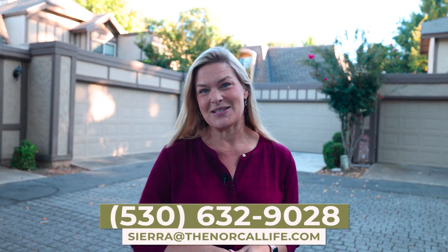If you don't know me from any of my other videos, I'm Sierra Haskins with the NorCal Life Real Estate Group. If you have any questions during this video about the housing market or if you'd like to talk with me about buying or selling a home here in the Butte County area, please leave me a comment or reach out to me directly. You can find all of my contact information right here in the video description below.